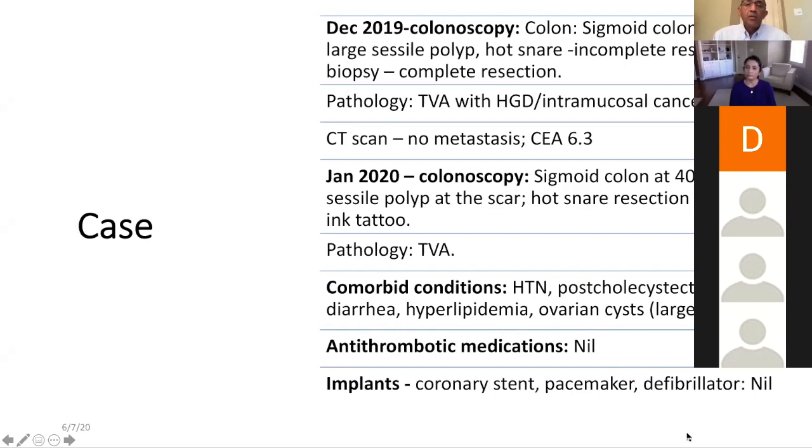She was otherwise in reasonably good health despite her age — hypertension, post-cholecystectomy diarrhea, hyperlipidemia, and large ovarian cysts which were benign. No antithrombotics, no implants. Whenever I see a large polyp, I try to note the comorbid conditions, antithrombotics, and implants in my endoscopy or clinic note.